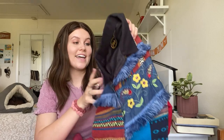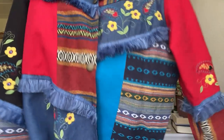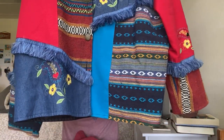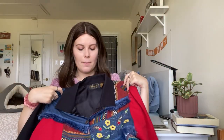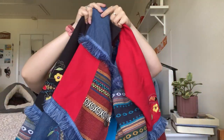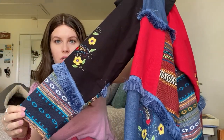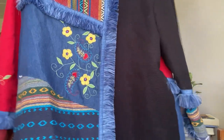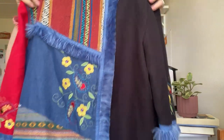This was a fun find — sort of like a vintage jacket. I'm not even sure if I'd call it a jacket. It's missing two of the buttons on the front, but I thought it was just so cool and original that I had to pick it up. It has all these different prints, embroidery, and all this little fringe on it. Such a cool piece.